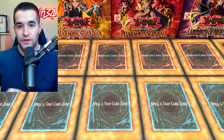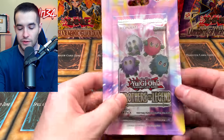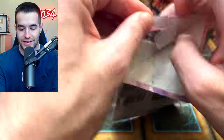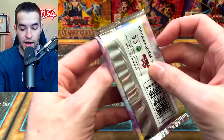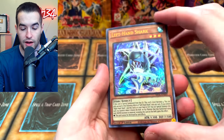My Discord members have been telling me these blisters are amazing — like, they always pull Starlights. I don't know if that's completely accurate; I think it's still the same rates. But we're going to see if they're right. If we pull a Starlight here I will eat my words. I'd be down to be wrong.